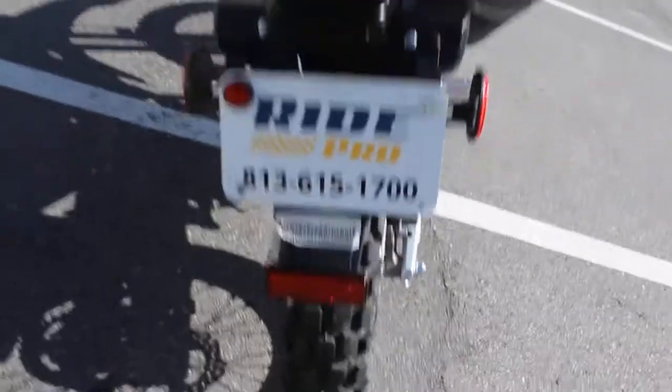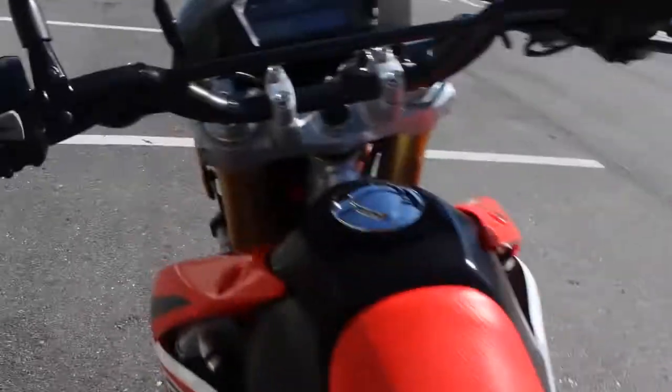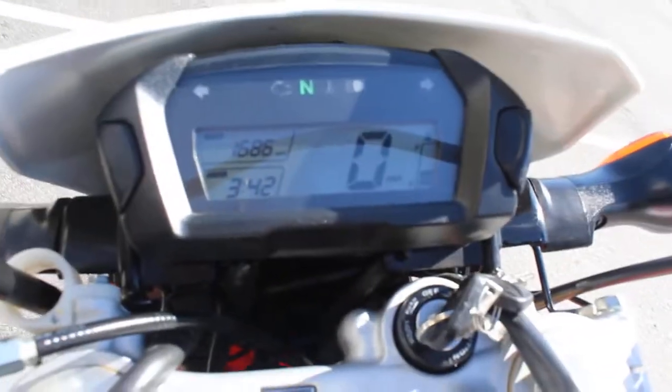Tires are good. Bike is super clean. Other than the little imperfection I pointed out there, it's flawless. Oh, I'm sorry — 1,600 miles, not 1,800. 1,686.